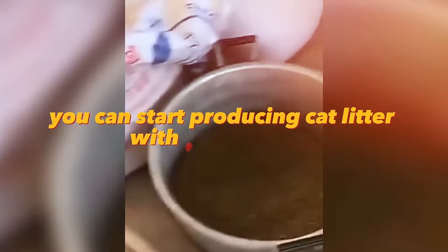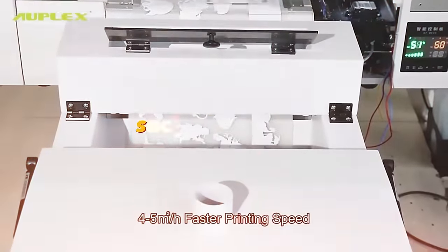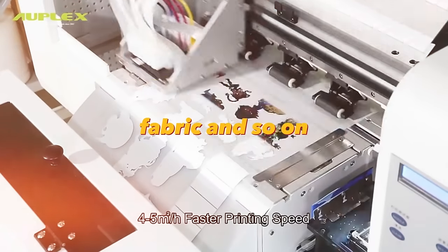From ordinary sawdust you can also start producing cat litter with this machine. With a sublimation printer, you can customize a large number of things such as t-shirts, mugs, phone cases, fabric, and so on. There is high demand for print on demand from companies who want to please their employees with gifts, among bloggers producing their own merchandise, and ordinary people wanting to make unusual gifts for loved ones.